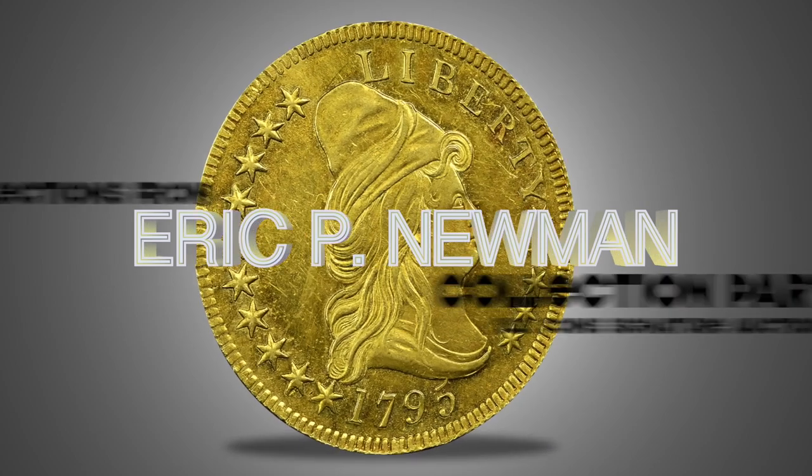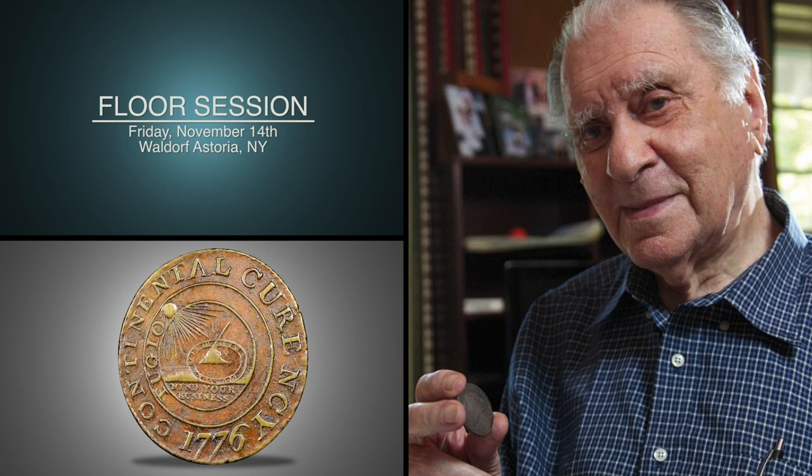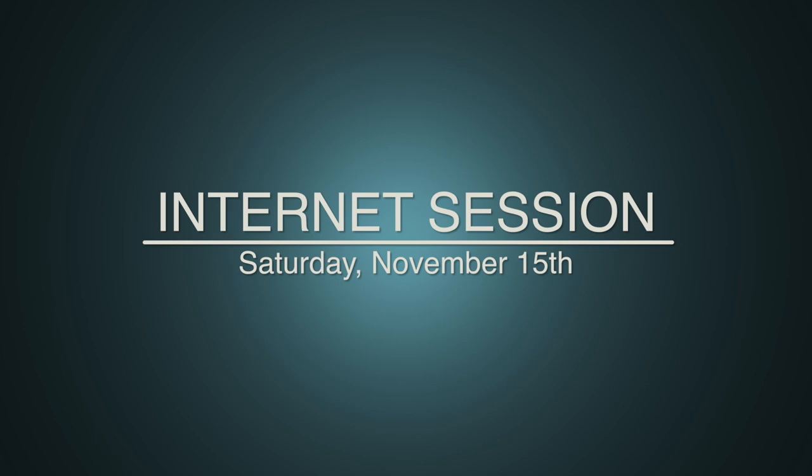Welcome to Heritage Auctions' November 2014 event, selections from the Eric P. Newman Collection Part 5, U.S. Coin Signature Auction. The floor session is on Friday, November 14th at the Waldorf Astoria in New York, followed by a special Signature Internet Session on Saturday, November 15th.